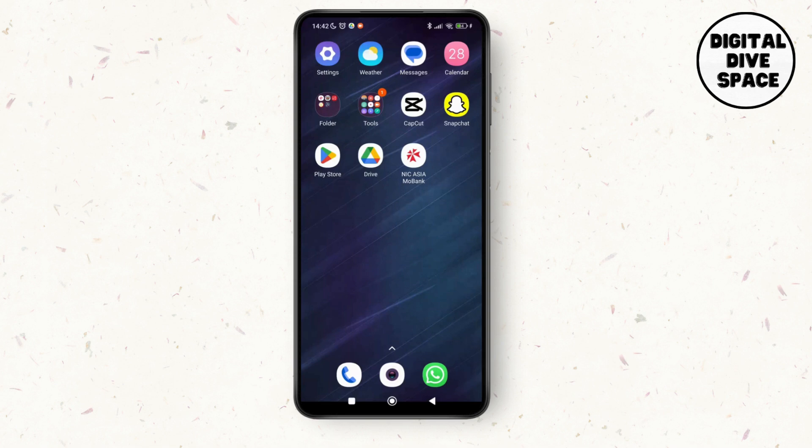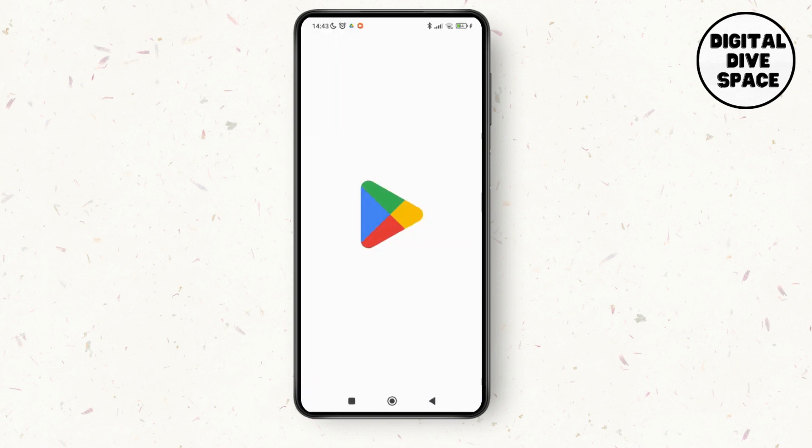First of all, make sure that you have a stable internet connection on your device. If not your cellular network, then you can also switch to mobile data. If not your mobile or Wi-Fi network, then go to the Play Store application.